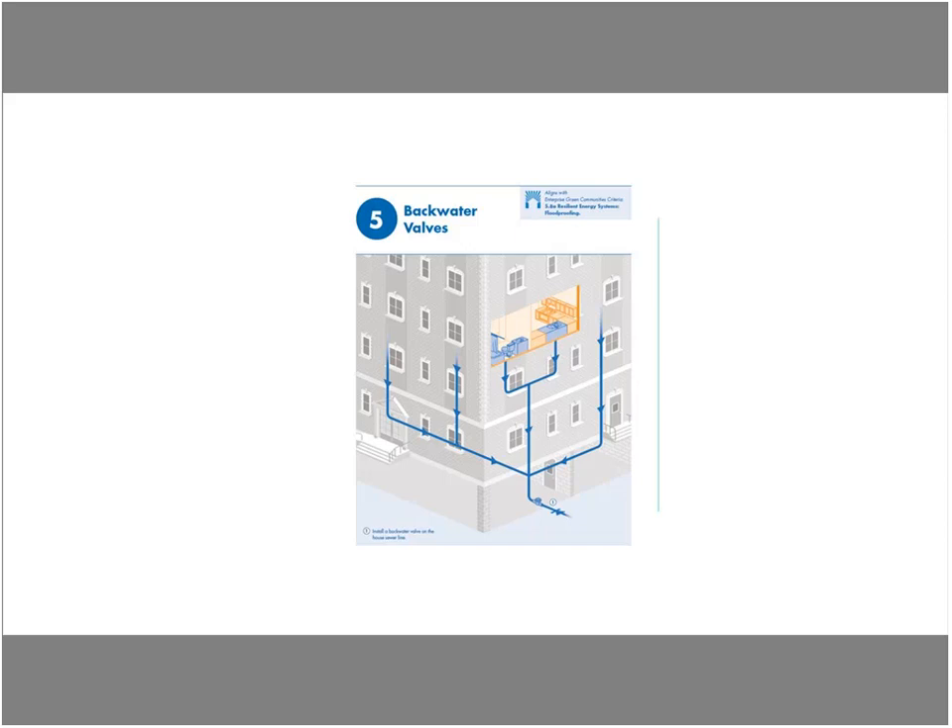Sump pumps — temporary or permanent — are a cost-effective mechanism to get water out of your building quickly. If there's a rain event and water floods your building, you'll pump the water out and wait for waters to subside. These are important systems to have in your basements. Sump pumps should be installed at low points in the basement floor to collect all the water. When doing your design and risk assessment, you'll want to know your particular rainfall predictions and size your pump accordingly.